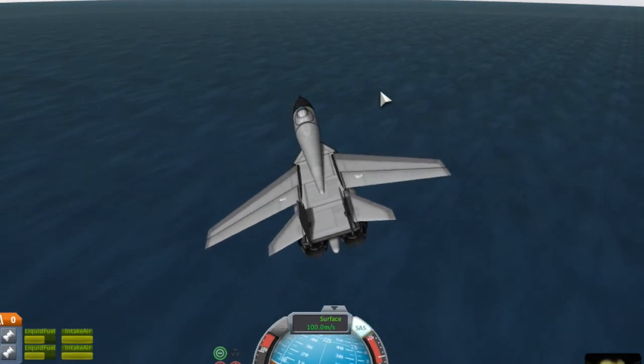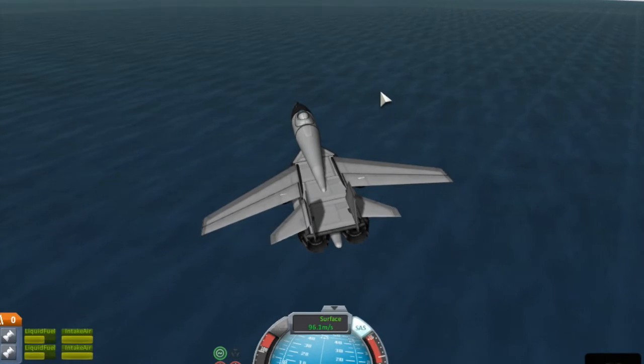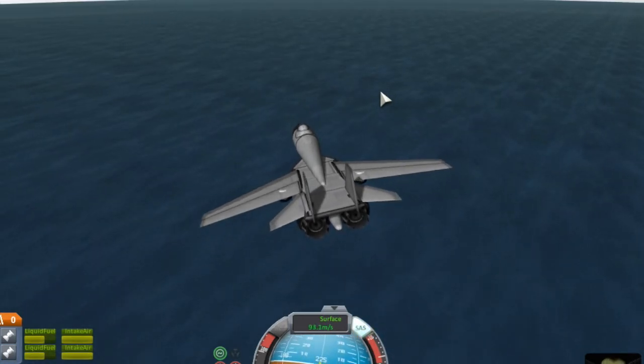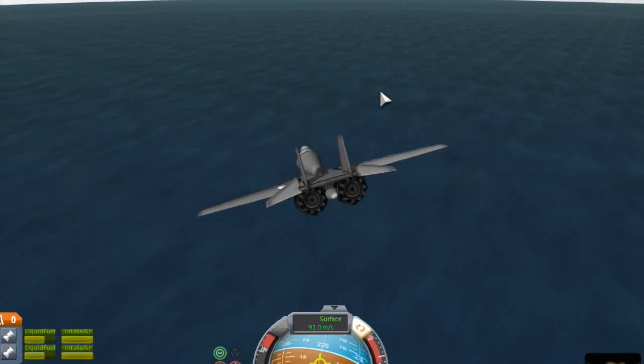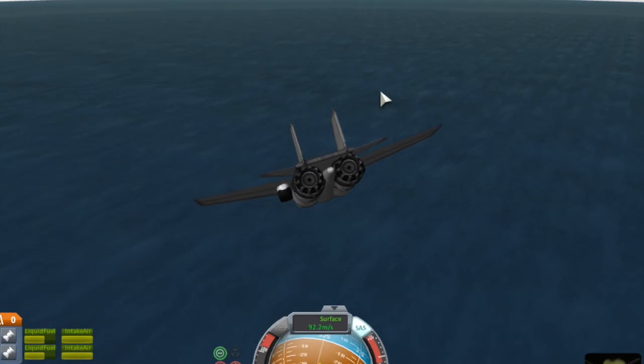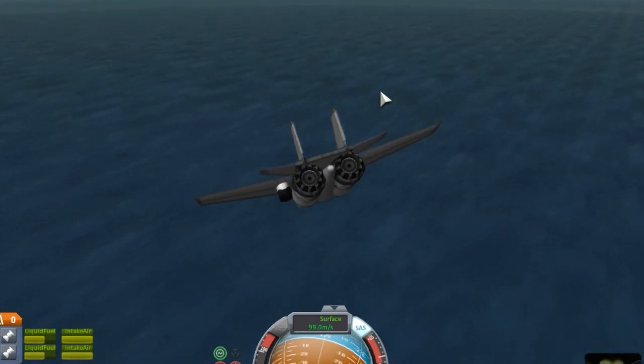In 1995, the J-11 was finally released. It was a Chinese air superiority fighter. China paid $2.5 billion to get 200 Su-27 Russian kits. The base J-11 is a fourth-generation jet fighter.